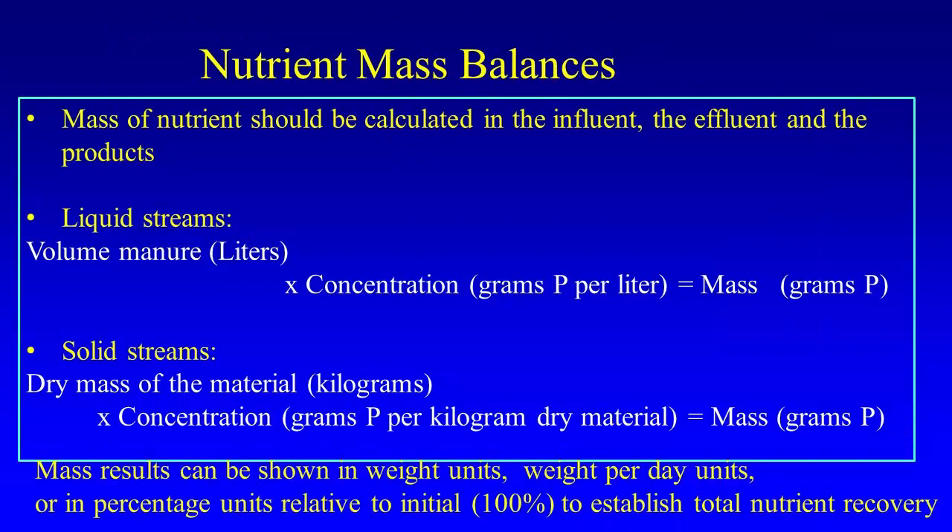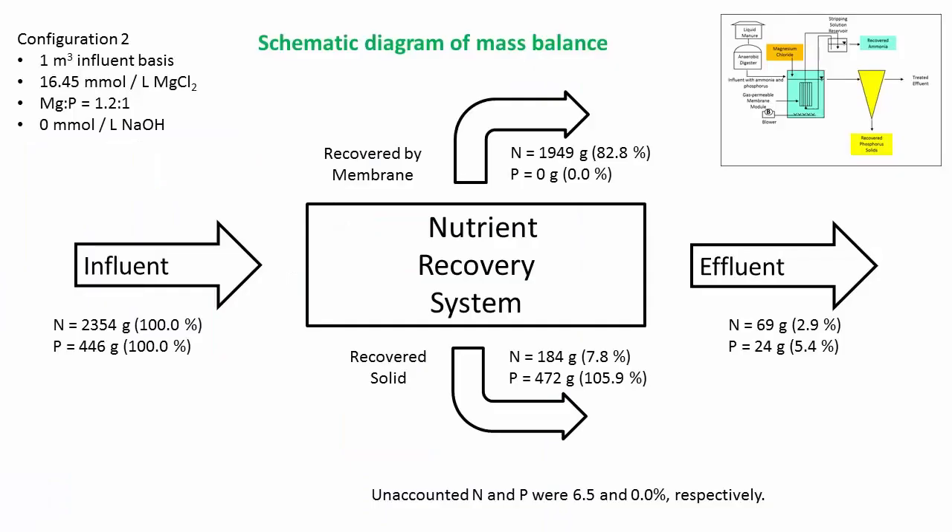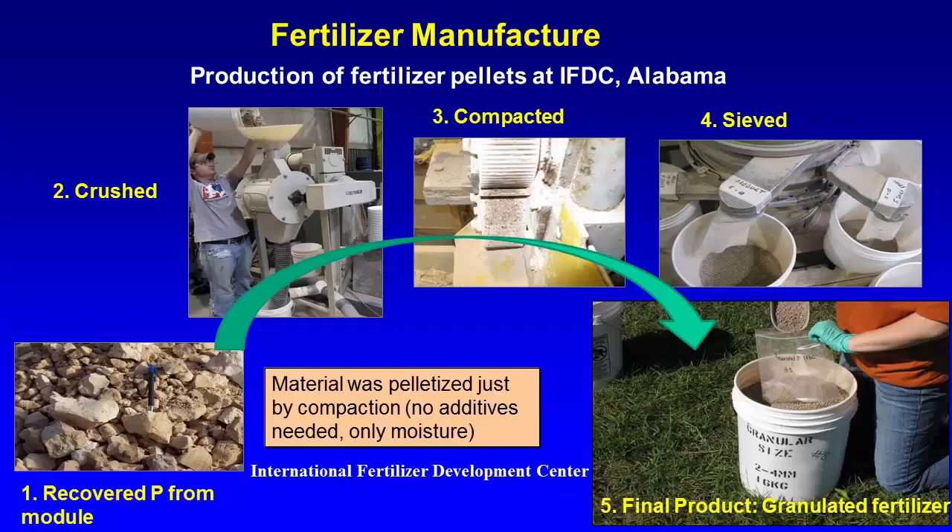Another consideration you need to address is mass balances — nutrient mass balances. It is very simple to calculate: how much mass of each nutrient came in, how much was recovered, and how much leaves. The last issue is what to do with the product. We worked with an international population development center, and that institution can help you characterize and pelletize the product. You can contract with them to help decide how to handle it.